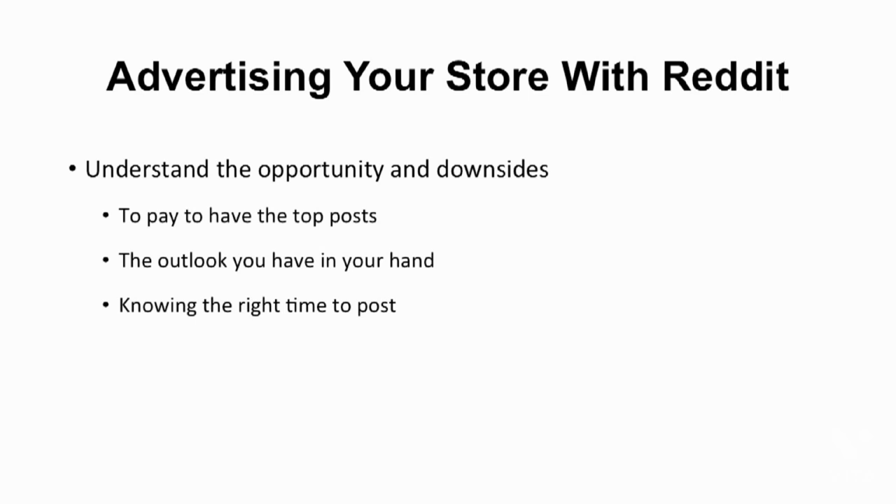First, you need to understand both the opportunities and downsides of Reddit. Reddit is a site where people submit links to a specific subreddit that pertains to a certain topic, and users vote it up or down. Every Reddit user has a front page, which is the top post at any given moment from all their subscribed subreddits. Your opportunity to advertise on Reddit is to pay to have the top post. But an even bigger opportunity on Reddit is that there are subreddits organized around every conceivable topic and interest. However, there are potential issues that can be a major downside or opportunity depending on your outlook.